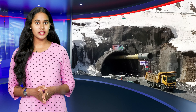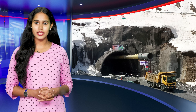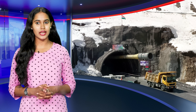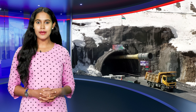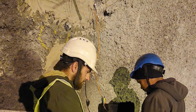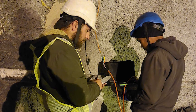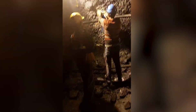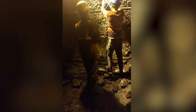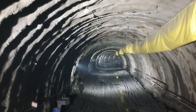Uttarakhand's Silkyara tunnel incident serves as a best example of the fragile conditions of Himalayan terrain tunneling. The section collapse that occurred 200 to 300 meters from the tunnel entrance could have been avoided if certain measures had been taken, like radiography tests. These radiography tests are rarely performed in India, but they are part of standard operating procedure internationally.